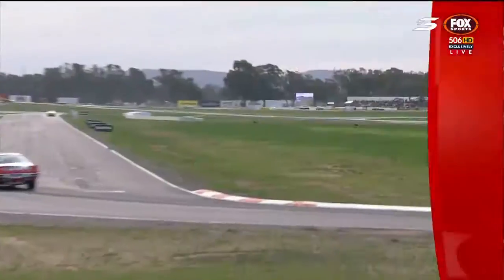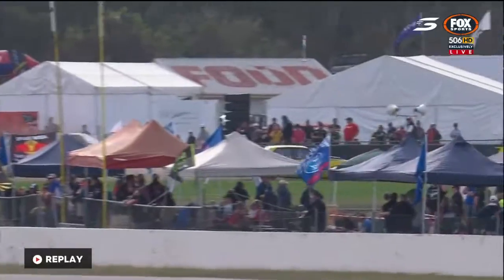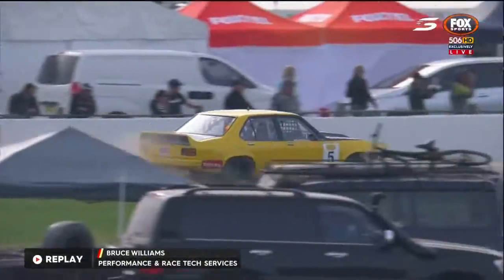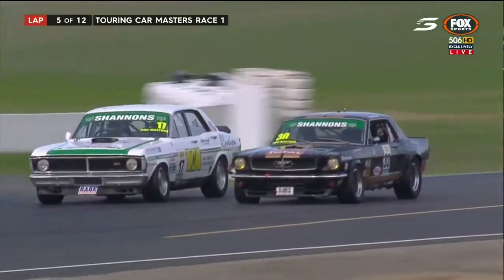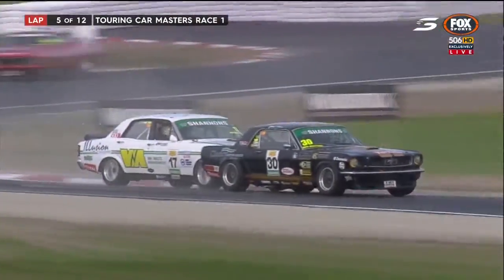Beautifully prepared car, the little pacer. Bruce Williams just got in a little bit deep in the sweeper - a little late on the brakes. Once you get to the edge of that sweeper all the marbles are out there and you drop off the edge of it. He didn't lose too much time but now he's got a bit of work to do. And here's Glenn Seaton going past Stephen Johnson.